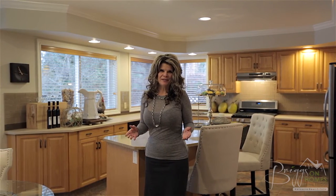Thanks again for watching Briggs on Homes. Now before we say goodbye, let's take a quick look around the neighborhood.